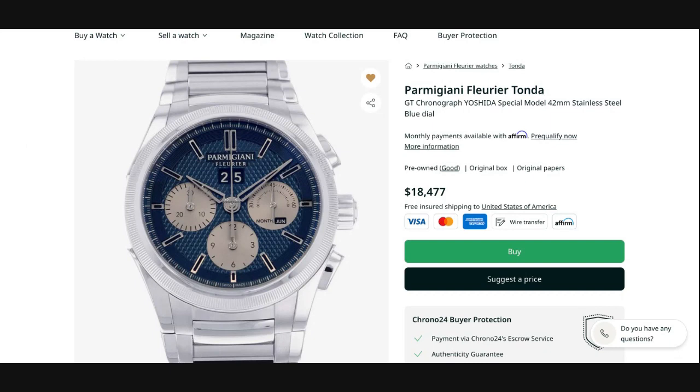If you have any questions about these particular listings, about the Tonda GT and Parmigiani Fleurier as a brand, please feel free to reach out to me. You can write to me directly on Patreon, find me on Instagram at young.brando, or write me an email at lordhellespont5@gmail.com with any watch-related questions — I remain at your service. Thank you for your support and presence; I look forward to seeing you in the next one. Until then, take care.